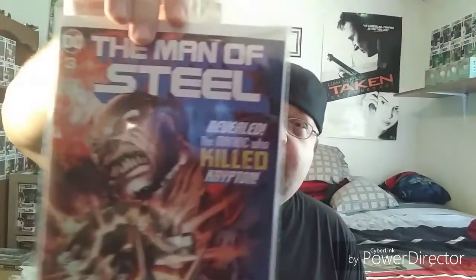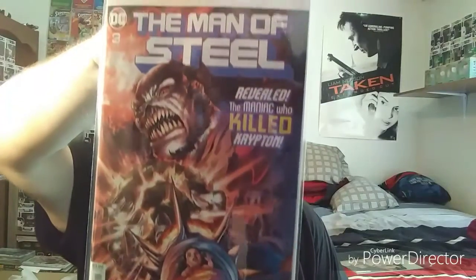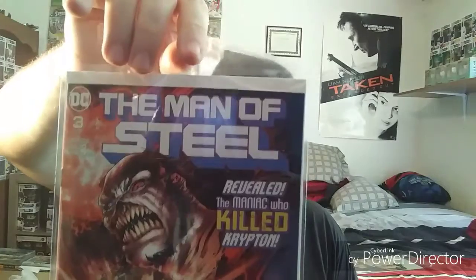Of course I picked up Man of Steel issue 3. It's going to be a weekly comic for three more issues — it's three of six. So I'm definitely going to be picking up the rest of this series. It's been pretty good so far.